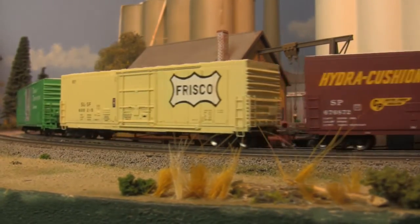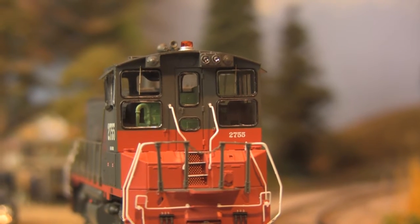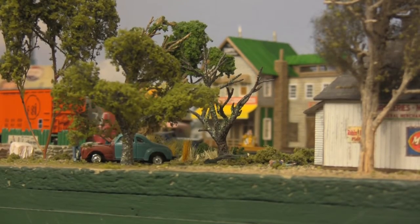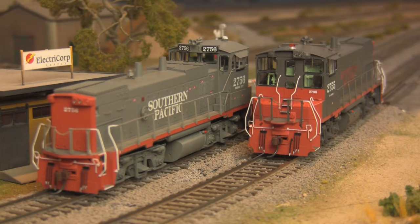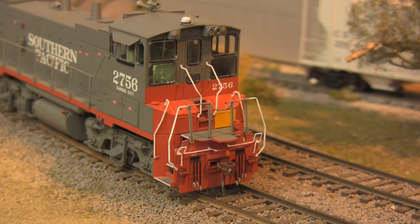Featuring full sound and digital control, the typical Genesis attention to detail goes well beyond the wire form grab irons and a full cab interior. Athearn has kicked things up a notch this time around, adding many era-specific items: faded paint, blanked out Mars lights and emergency lights, and even utility boxes painted in Union Pacific yellow — a common post-merger artifact — pegging these units as late 90s and beyond.